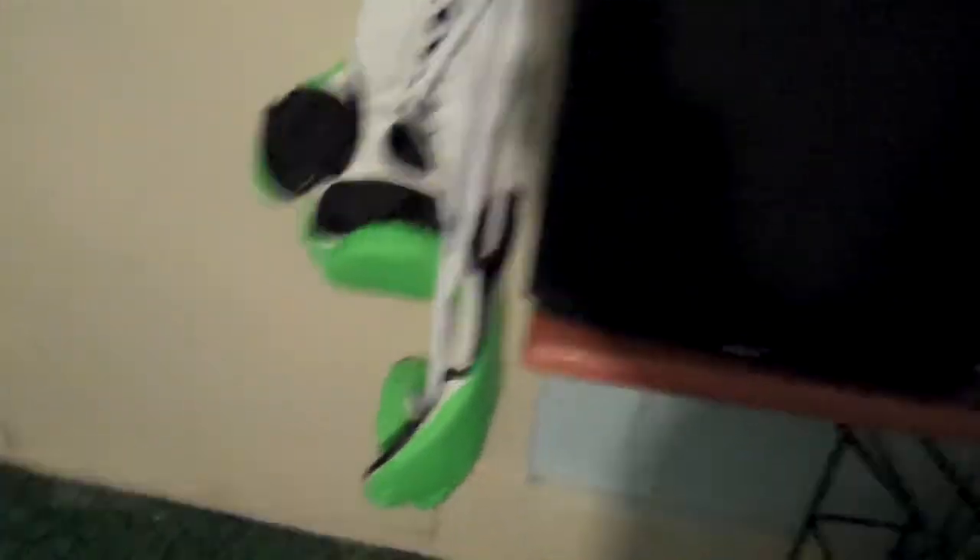Over here we got my stereo — my stereo's a mess too, I got a whole bunch of crap on top of it and that doesn't get used much either. Then over here we got my Wii Boxing Gloves that I got for Christmas last year. And there's my shoes — Converses, Chucks.